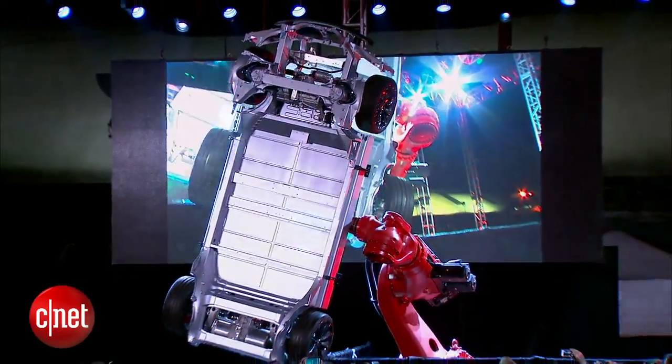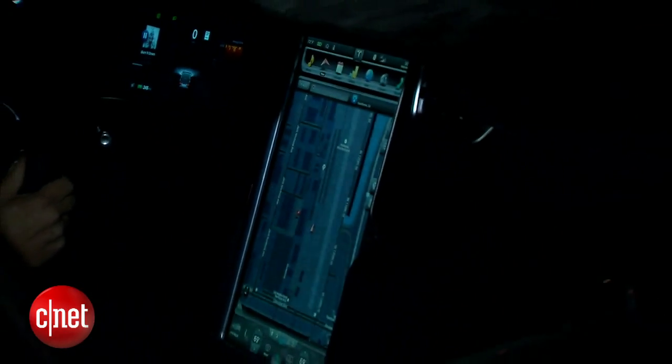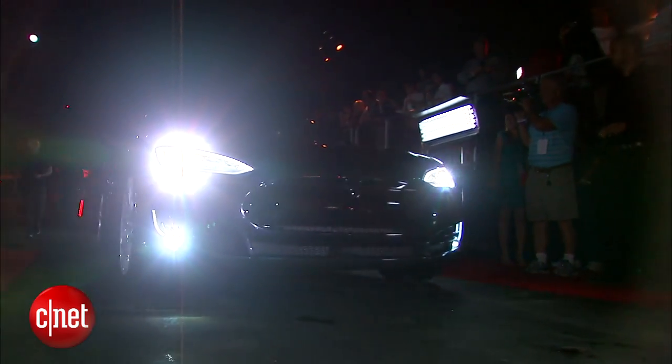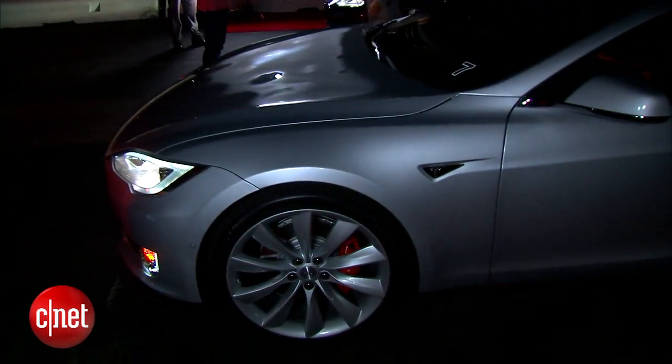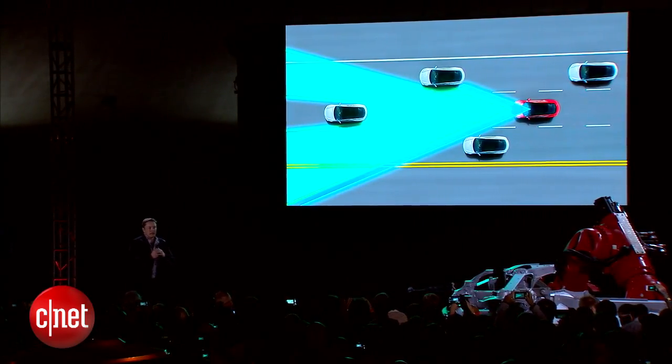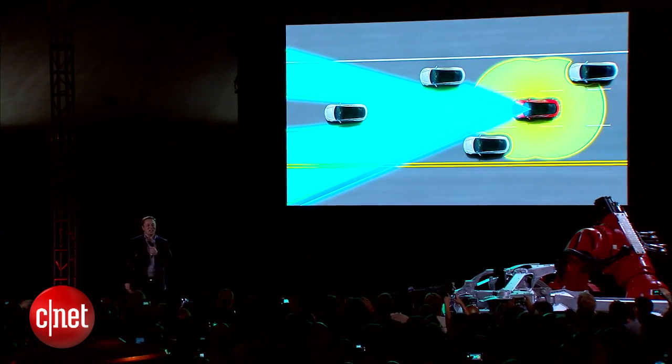There's also a whole new set of features that Elon Musk calls Autopilot — advanced driver assistance features such as adaptive cruise control and lane keeping assist. Musk said that every Model S built in the past two weeks has come with a new set of sensors: a forward-looking radar, camera, and ultrasonic sensors all around the car.